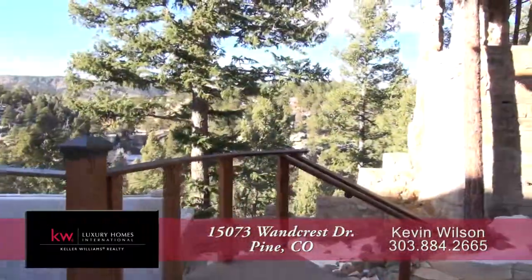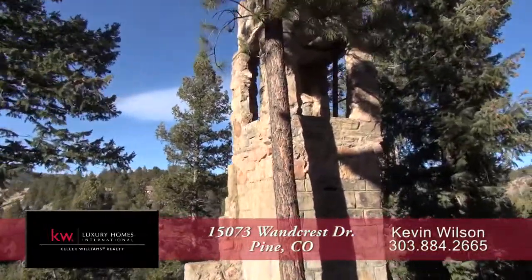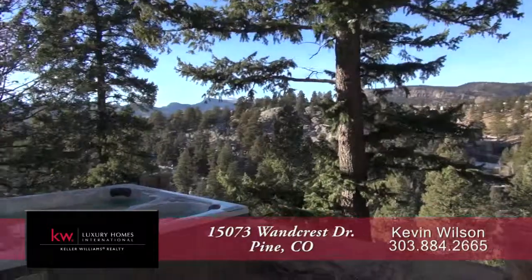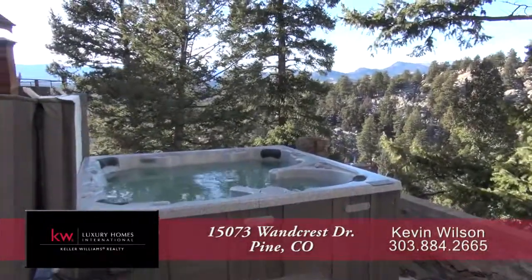Just off the kitchen, you come to one of the many outdoor entertaining spaces. This one is called the bell tower, with the hot tub just steps down from the bell tower.